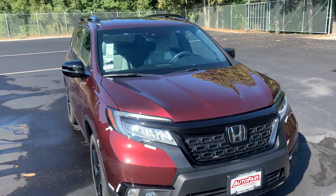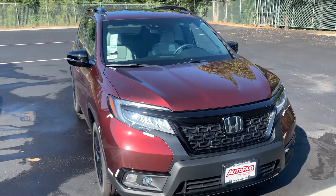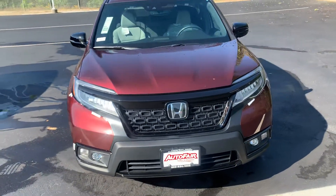Hi Nicole, Steve here at AutoFair Honda in Manchester, New Hampshire. Just want to say thank you again for inquiring with us on the 2021 Honda Passport Elite.